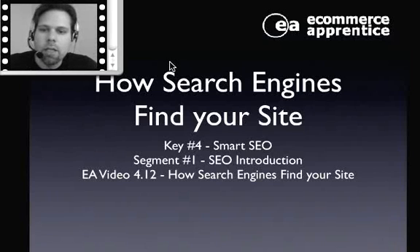Hi, welcome back. We're looking at key number four, Smart SEO, and we're giving kind of an overview or introduction of SEO.